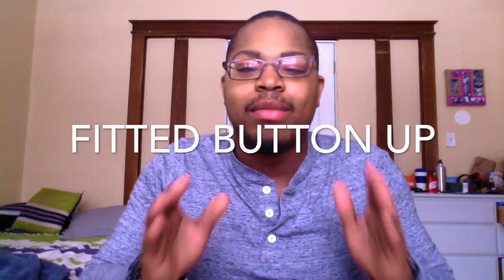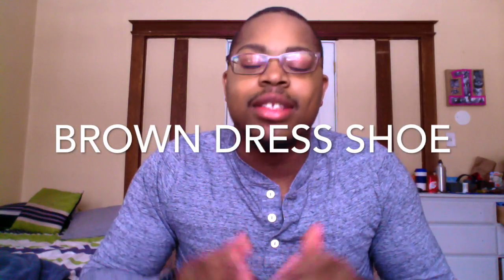Item number two is the fitted button-up. Make sure you have one button-up in your closet — whether it's white, light blue, or gray. Some button-up that's fitted and looks great every single time. Too many guys walk around with those parachute shirts. You need a fitted button-up that will make you look good every time you wear it. It's a crucial item in your wardrobe.